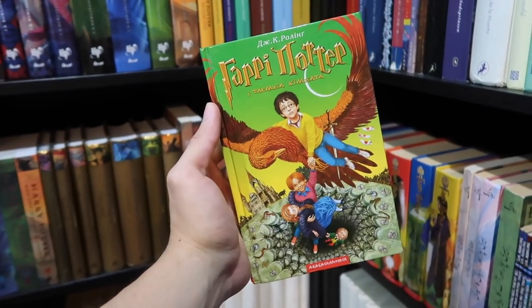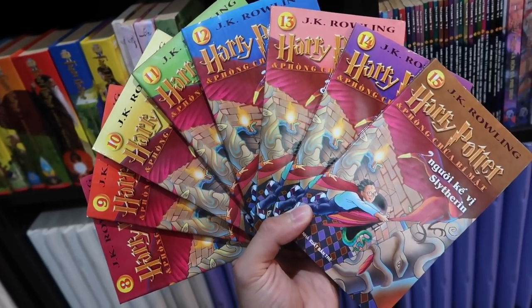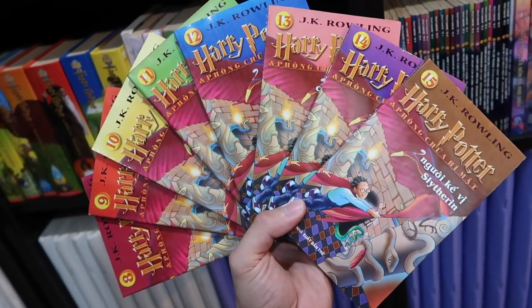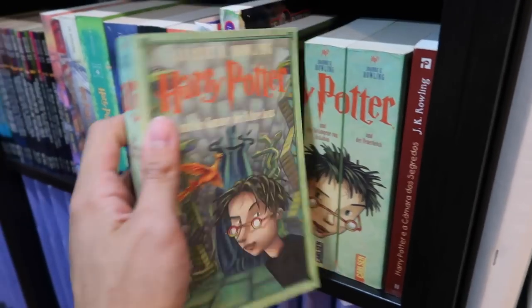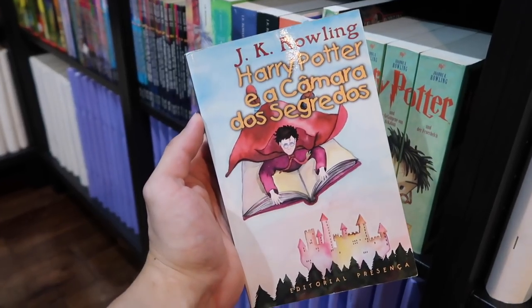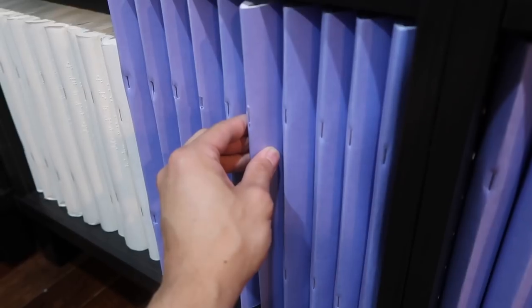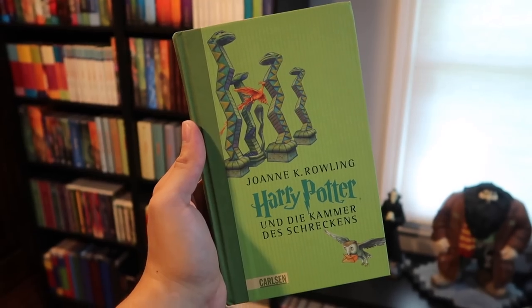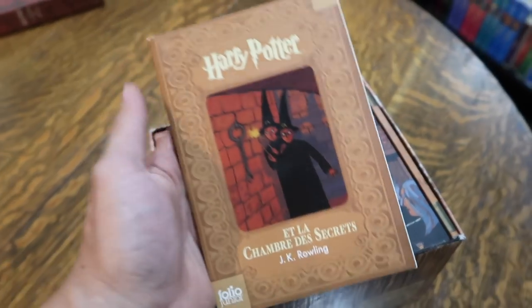Turkish. Ukrainian. Urdu. Vietnamese chapter books — so each one has a few chapters. When the books were being released, they released a few chapters in each book each week. Vietnamese. Another German edition — this came in a boxed set. First edition Portuguese. American Braille in five parts. Braille from the UK in six parts. German special edition. And the Chamber of Secrets from the French Room of Requirements boxed set.